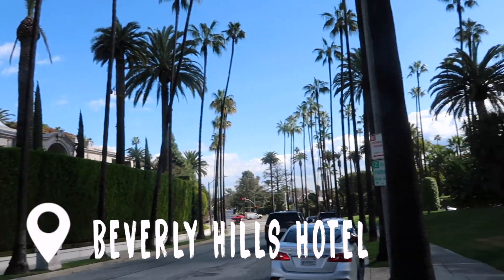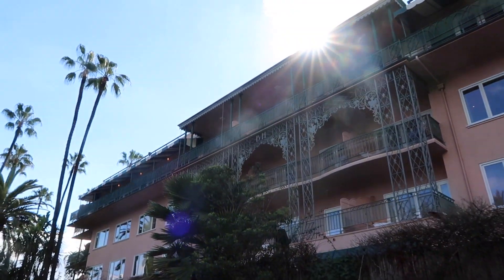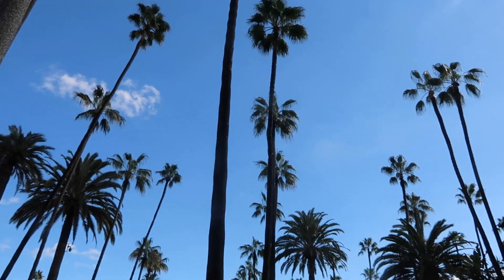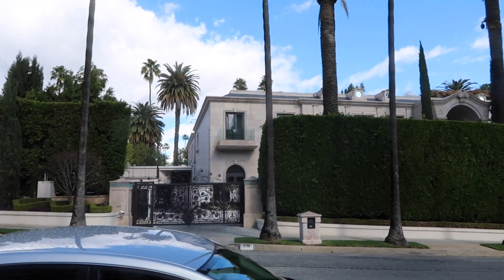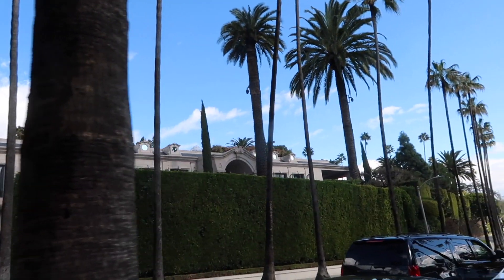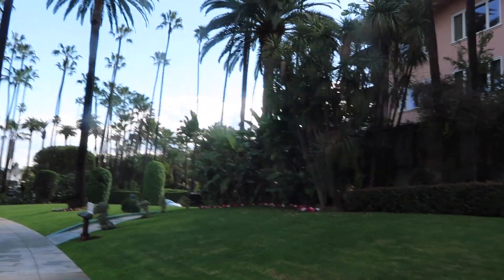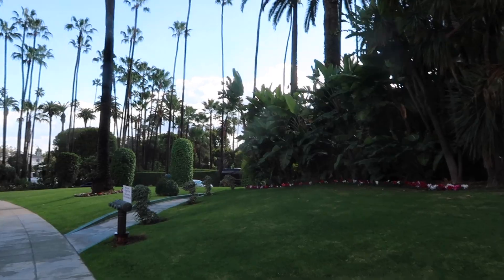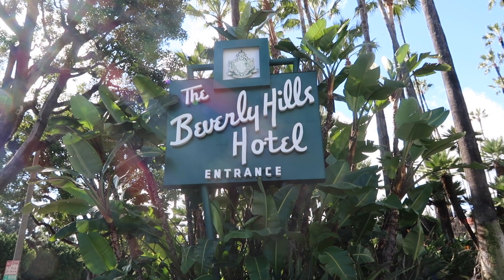There are so many photo op options here. I have this pink wall, some really cute palm trees, and a house just in case I need it — this entire thing is an entire house. Over there we also have the iconic Beverly Hills Hotel sign. The actual Beverly Hills sign is very far away, but you get the point.